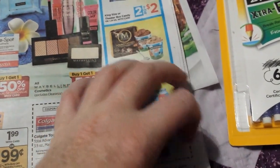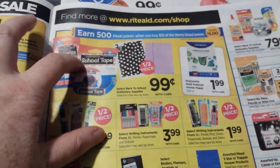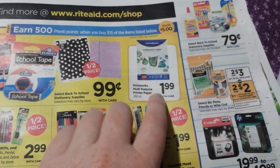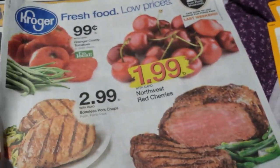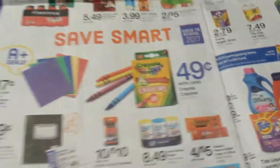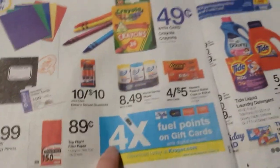Rite Aid has a whole page where you spend $15 and get $5 back. We have coupons on a lot of those items — paper is $1.99 for a ream, which is part of that deal. Kroger still has stuff going on too: BIC stationery is a dollar, folders are 17 cents, 100-count index cards are 49 cents, composition books and filler paper are 89 cents, Crayola 24-packs are 49 cents, and Elmer's glue sticks are a dollar.